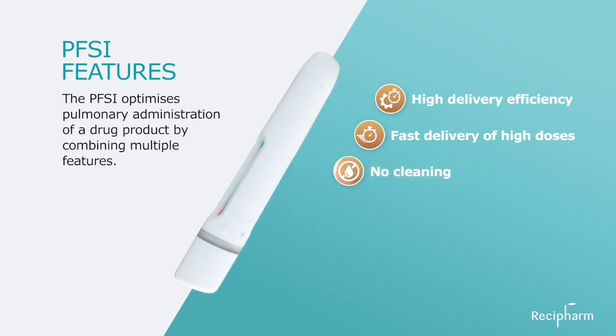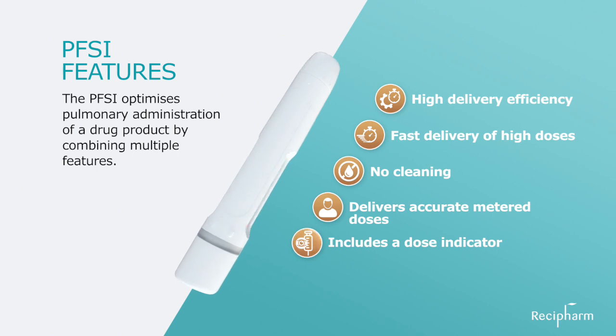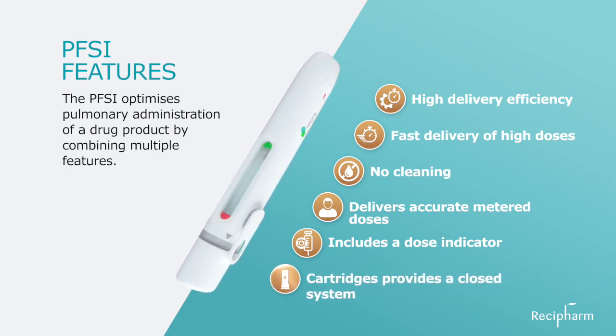The device requires no cleaning and delivers accurate metered doses. Depending on the treatment, a full dose may be one actuation or multiple, with up to one milliliter of formulation delivered in a single treatment session. The inhaler provides confidence that the medication has been taken due to the inclusion of a dose indicator. By using cartridges, the device provides a closed system capable of locking the device to the medicinal product.